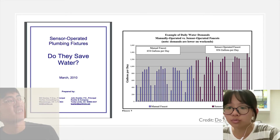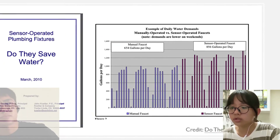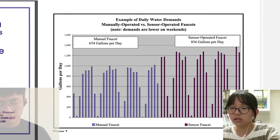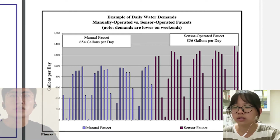Another research finding is that sensor faucets can waste more water because the sensor sometimes fails to detect the presence of hands, causing the valve to shut in the middle of hand washing. People then have to activate the faucet one more time to finish washing their hands.